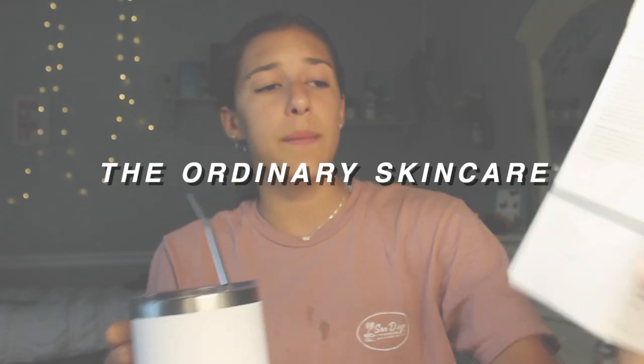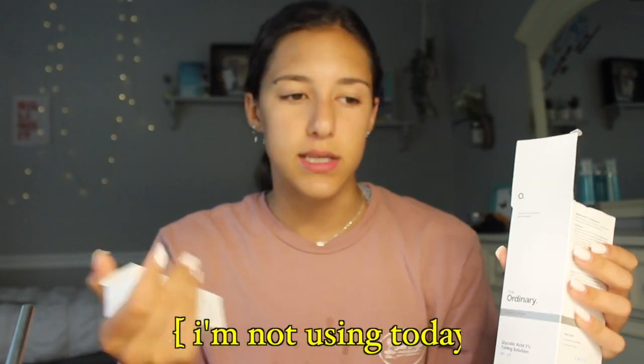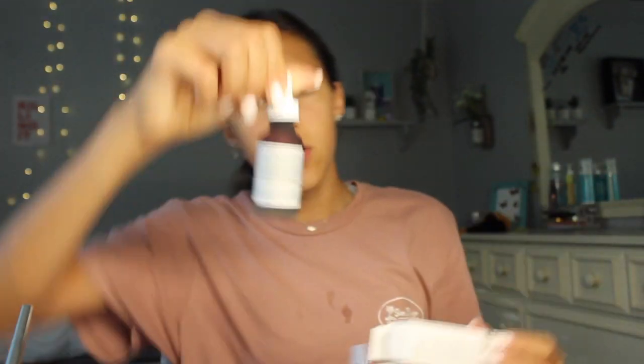The Ordinary is actually a really good skincare brand — my sister and mom have been using it a lot lately. I've been using this red face peeling solution serum, though I'm not using it today. I actually just started incorporating these two new products into my routine — it's literally been two days — but I want to show you guys.